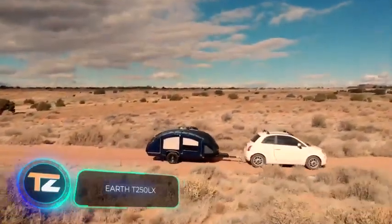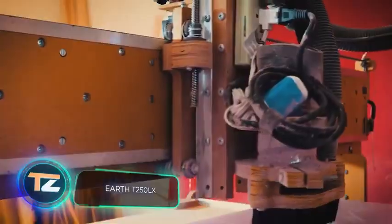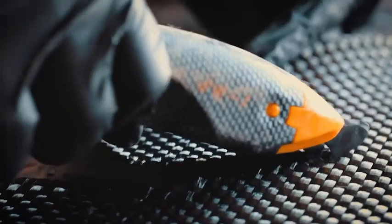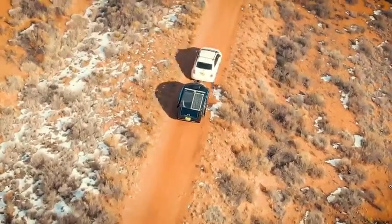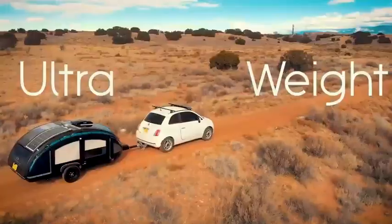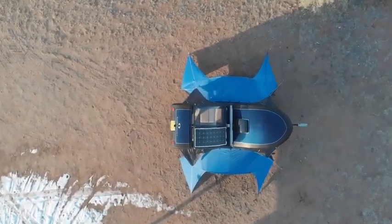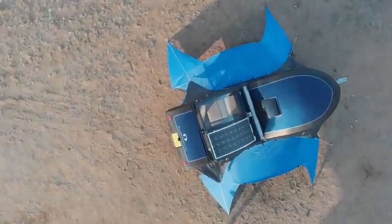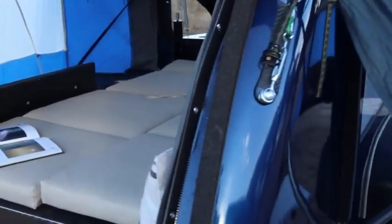Another lightweight trailer is offered by specialists from the US. It was built using carbon fiber, Kevlar, and CoreCell polymer, so it weighs only 250 pounds, while its payload is 850 pounds. When unfolded, the trailer resembles a large camping tent with a rigid body, and it can accommodate two adults and two children. The walls and ceiling are insulated.